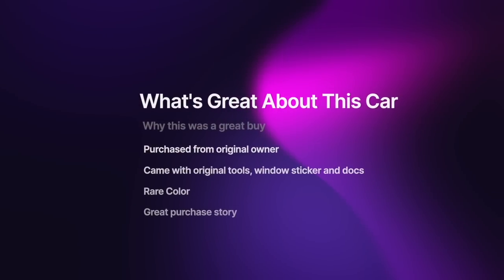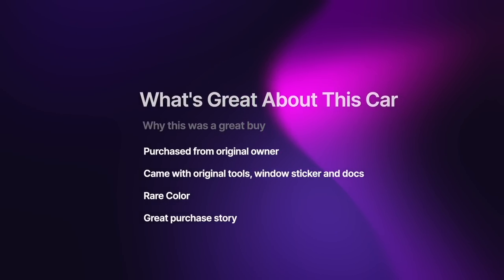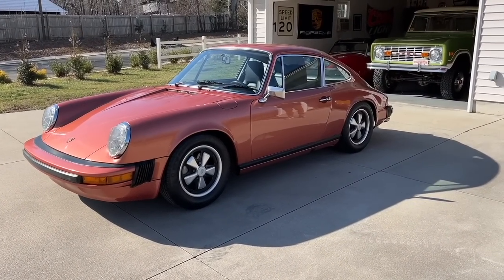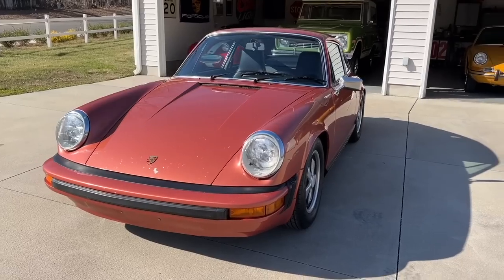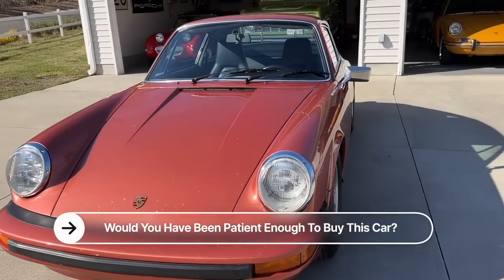So he purchased this from the original owner with tons of original stuff and a very rare color. He's got a killer story of how he got it, and I witnessed this thing play out. He put six weeks of conversations and waiting on odd pictures. The man paid for this car in patience. That's the good.